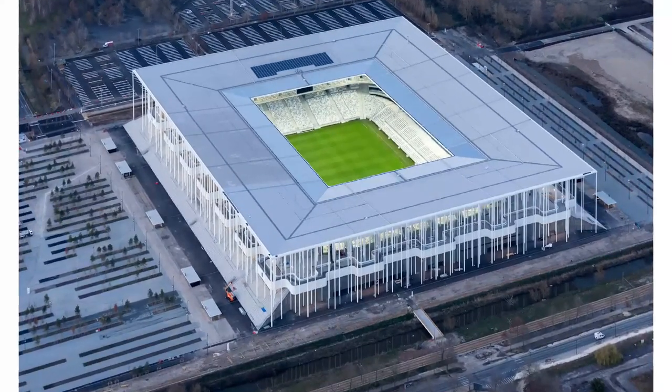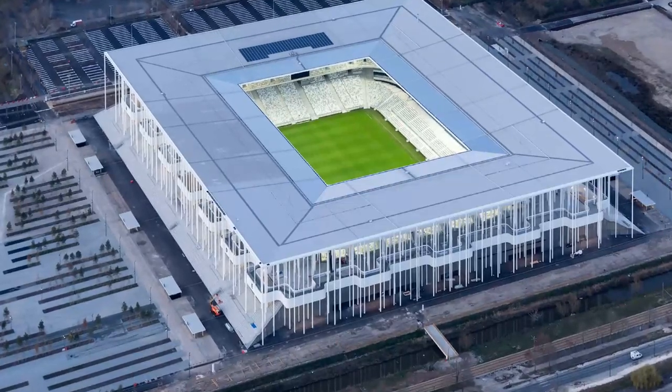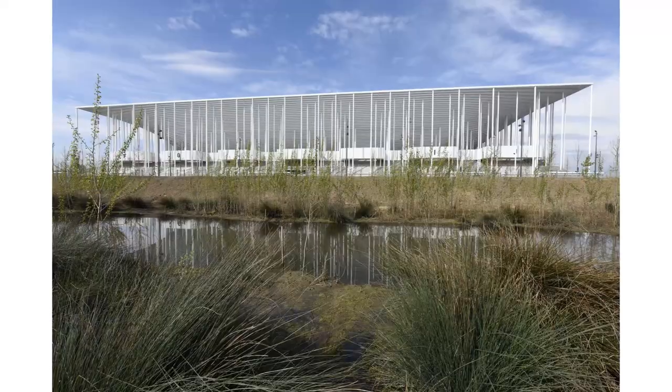The new Bordeaux Stadium, designed by Herzog & de Meuron, which stands out with its many slim columns and simple forms, was completed in 2015.